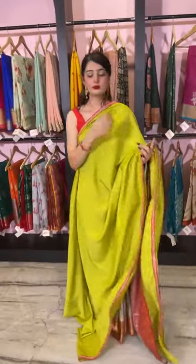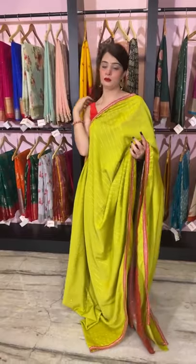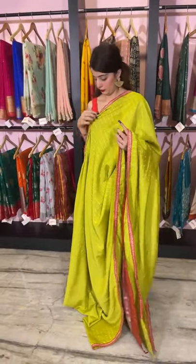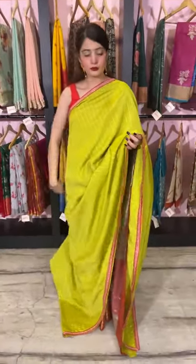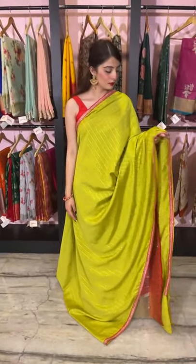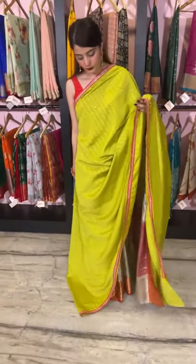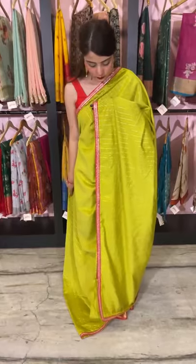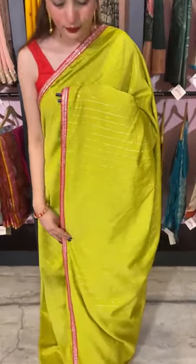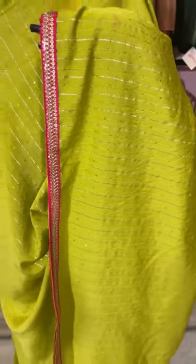The next saree is in green — a chanderi silk saree. It's more of a cottony texture chanderi, not the stiff kind, so it's easy to drape. The entire saree has vertical stripes with golden zari and sequin work all over it. All the collection we are showing today is more of a party wear collection.